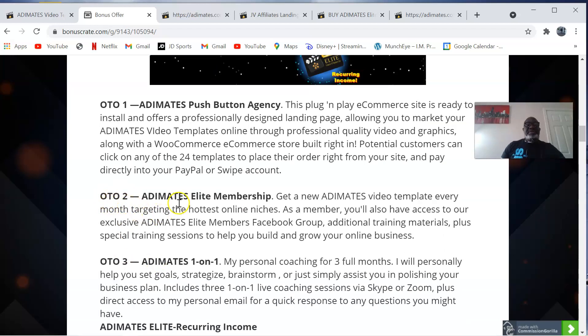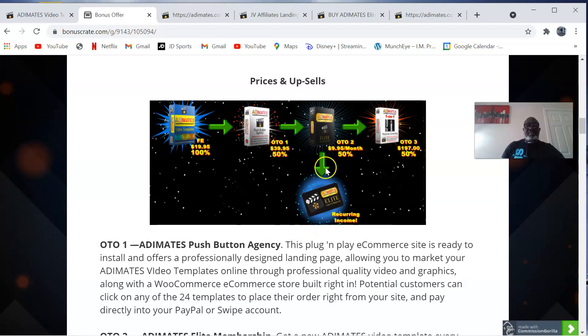OTO two is the Adimates Elite Membership. Get a new Adimates video template every month targeting the hottest online niches. As a member you'll also have access to an exclusive Adimates Elite members Facebook group, additional training material, plus special training sessions to help you build and grow your online business. That is priced at $9.95 a month.